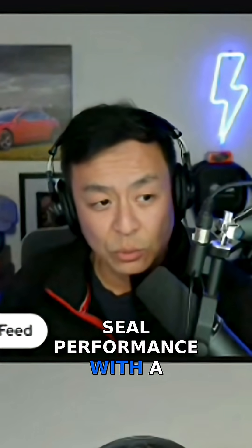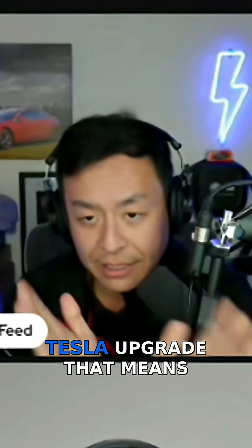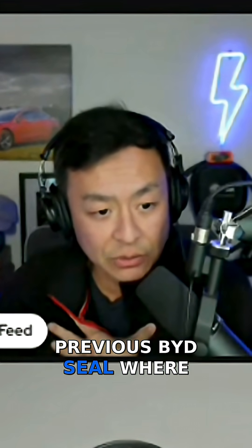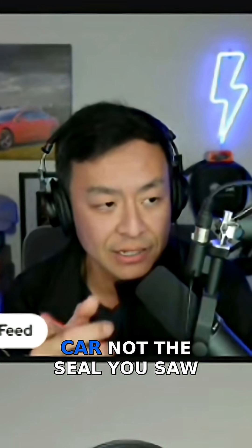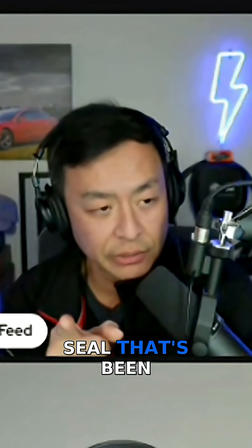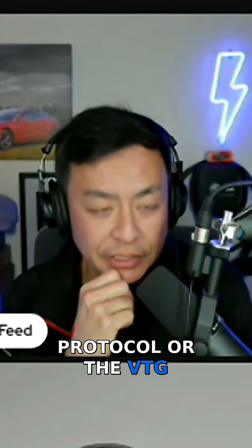BYD Seal performance with a Tesla upgrade — this is where it gets interesting. By 'Tesla upgrade,' that means this is the car like my previous BYD Seal, where it had the retrofit for the Superchargers. So this test showed that the Seal that's been upgraded had issues activating the V2G protocol or the V2G setup.